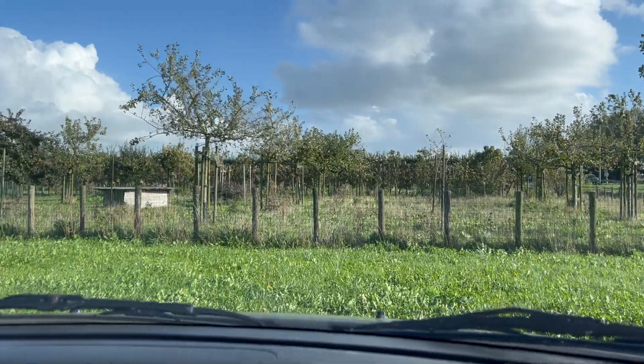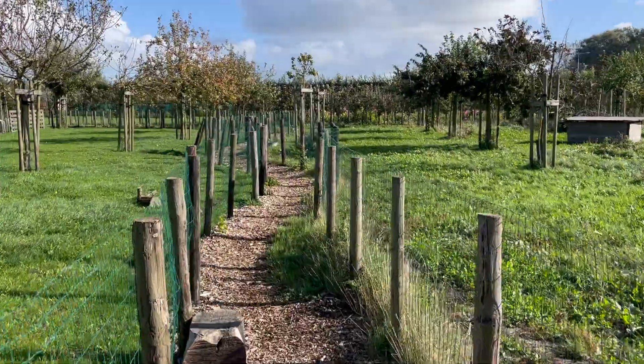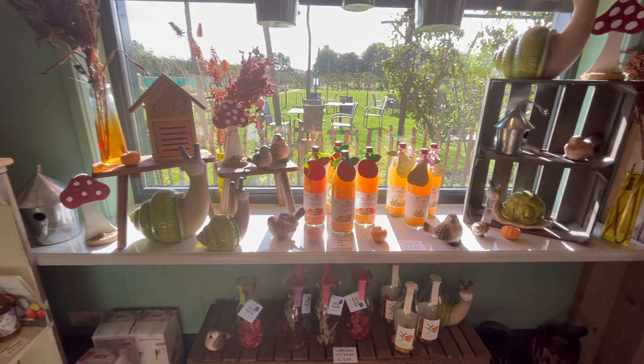Here we arrive at the orchard. The land is really big. They have a very cute store with products that they produce. We sat down for a delicious lunch with a smoothie, and after that we walked through the apple trees.